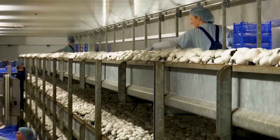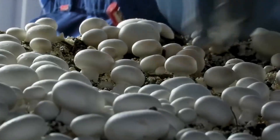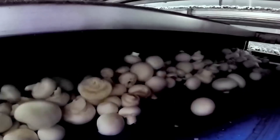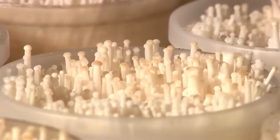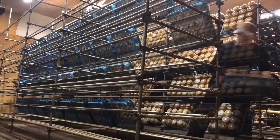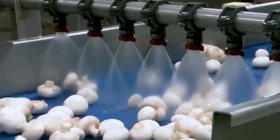For example, Shiitake mushrooms thrive in cool, moist environments, so the facilities are kept at specific temperatures and humidity levels to encourage growth. Benefits: Controlled environment mushroom farming allows for year-round production, independent of weather conditions, resulting in a steady supply of premium mushrooms. By maintaining optimal growing conditions, farmers can produce mushrooms with consistent texture, flavor, and appearance, which are highly prized in both domestic and international markets. This method also reduces the risk of pests and diseases, lowering the need for chemical treatments and ensuring a healthier product.